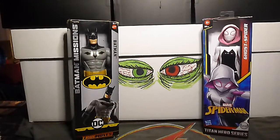Next up we have New Avengers number 32. This is the issue where Spider-Woman leaves the team.